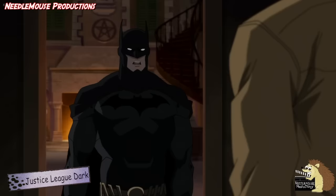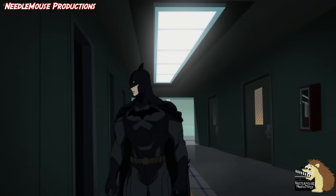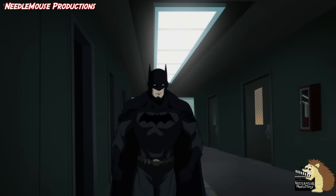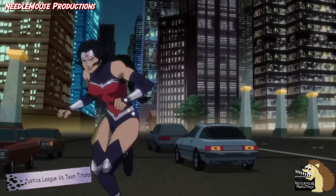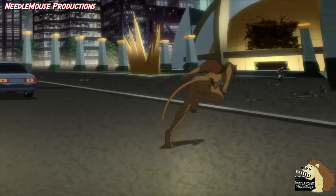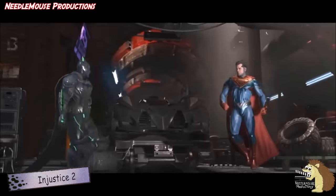Batman is a superhero who needs no introduction. His iconic bat suit is known throughout the world, as is his character. As we all know, Batman has no superpowers. But unfortunately, a lot of his rogues gallery do have superpowers, as do most of the villains that the Justice League face on a semi-regular basis. And as such, Batman is sometimes outmatched in terms of power.